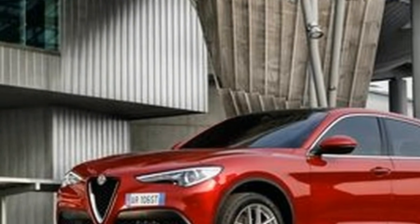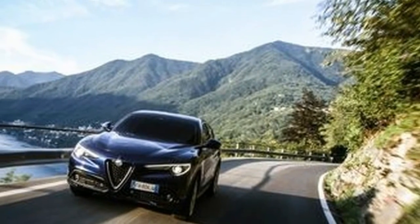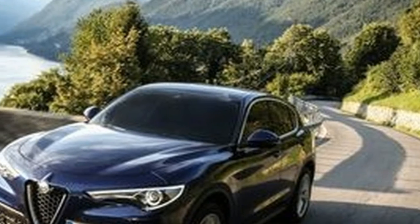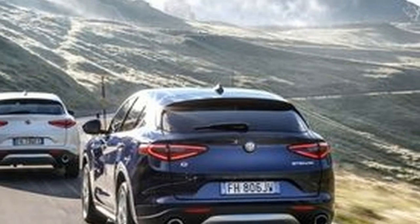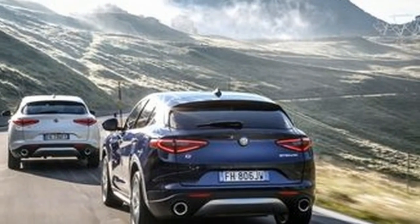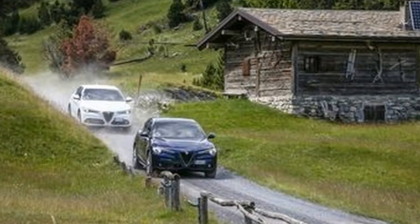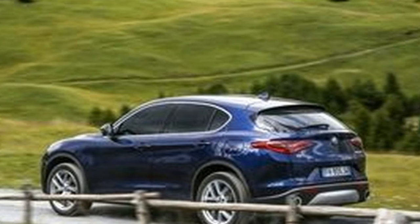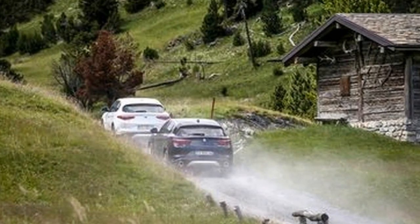In every other respect, the Stelvio copes outstandingly well with its namesake pass, and although these more basic European-market variants won't be coming to the States, they provide welcome confirmation of the fundamental qualities inherent in the platform. Alfa acknowledges that the Stelvio is the make-or-break model that will determine the company's entire future. The car is good enough to succeed — the question is whether the brand and its dealer network can carry it through.